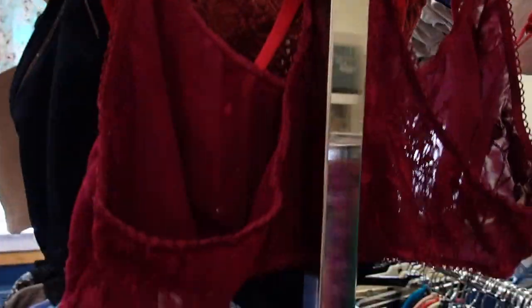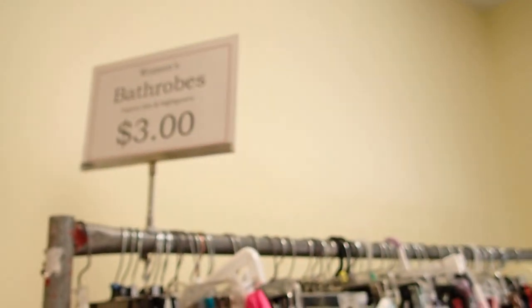Let's see what there is here. Oh, look — slips and scrubs. Bathrobes, $3.00.